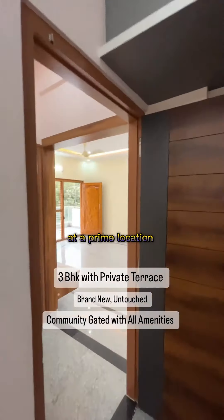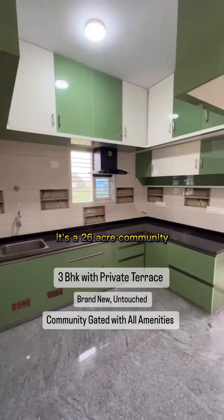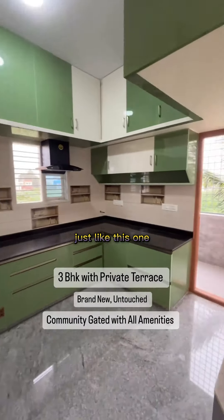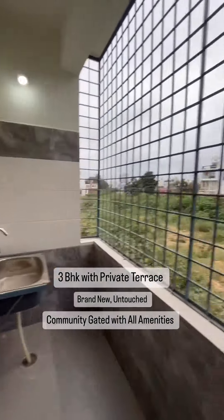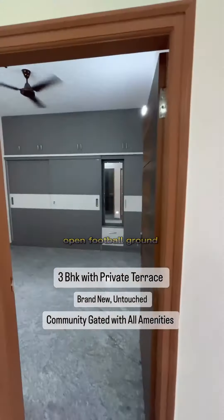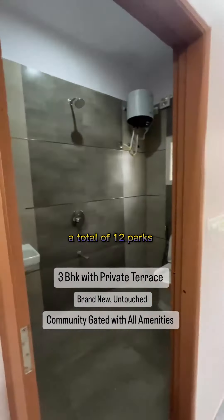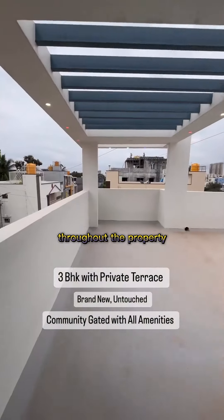At a prime location in TC Palya, it's a 26-acre community with 70 independent homes just like this one. It has several parks, a swimming pool, a multi-purpose hall, a clubhouse, indoor games, an open football ground, jogging tracks, and a total of 12 parks throughout the property.